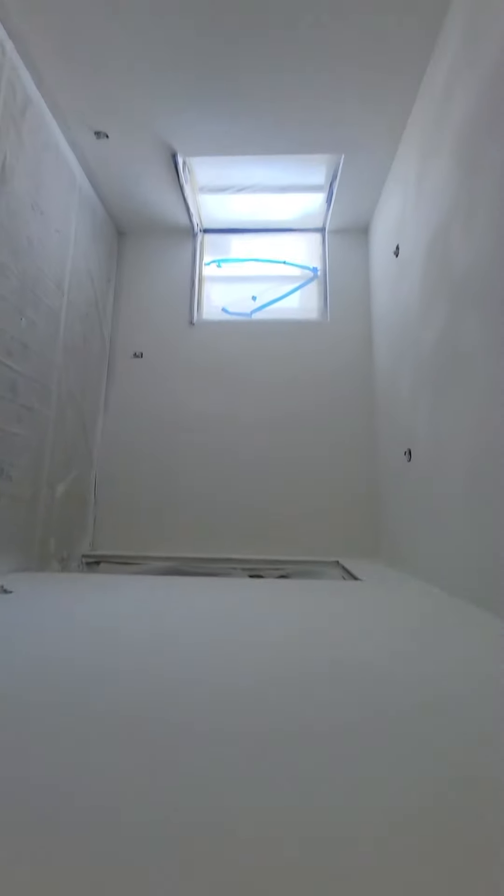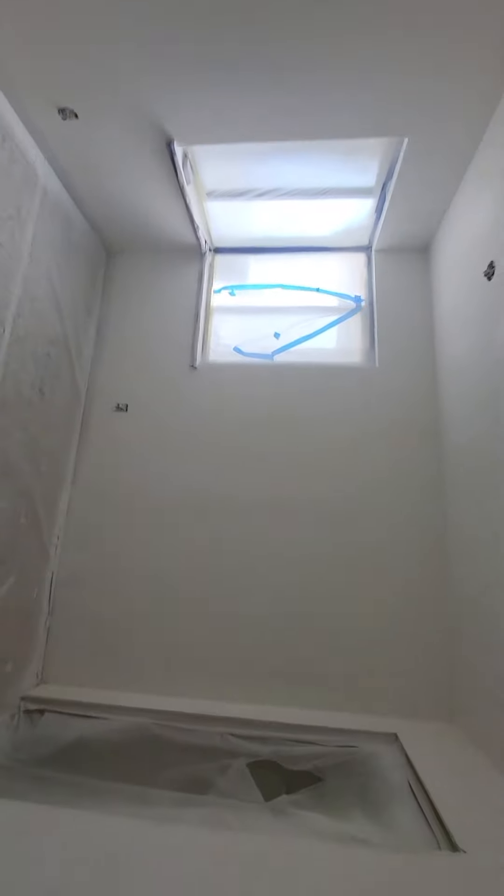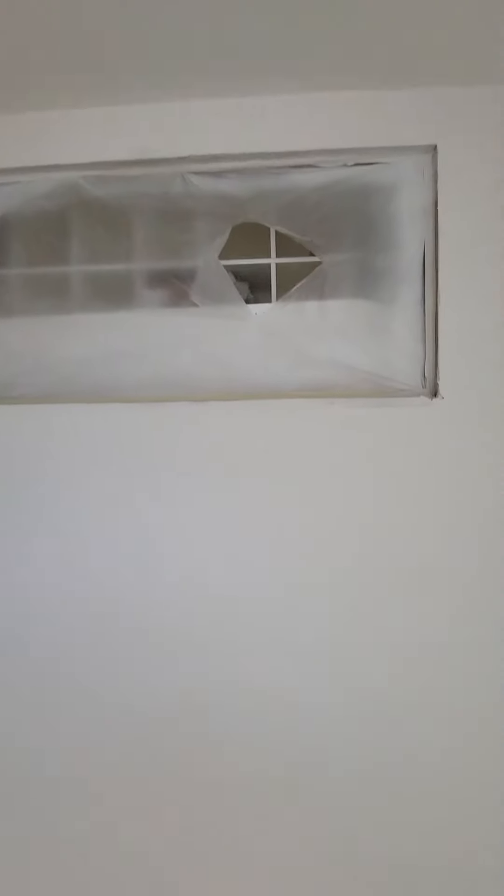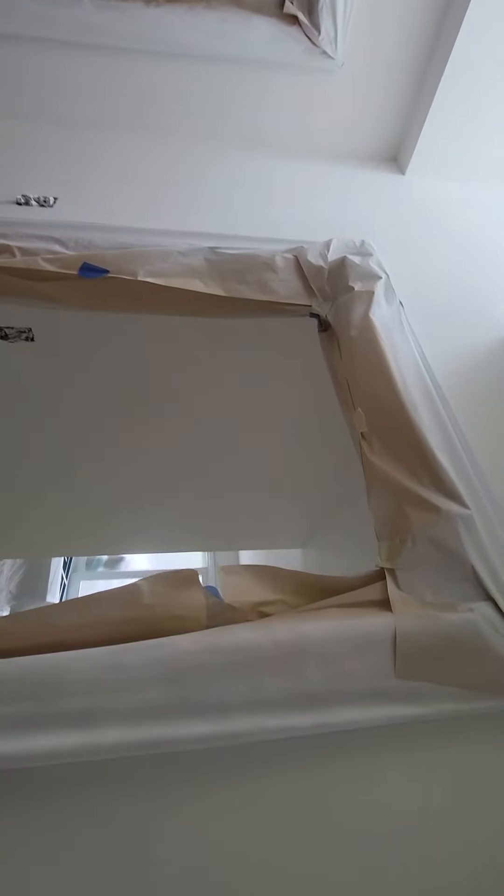There's one in there. Do you want this to be a barn door? I think I might be able to get something on Amazon. Let's just do a double shaker like everything else and keep it simple.